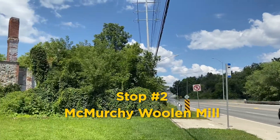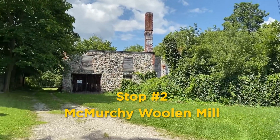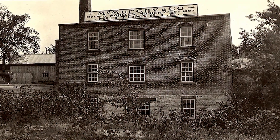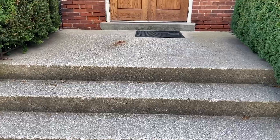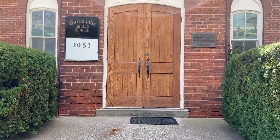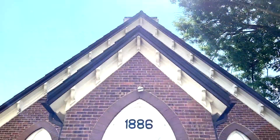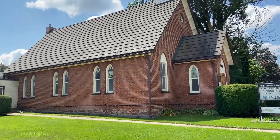Stop 2 brings us to the McMurtry Woolen Mill, located in Huttonville, one of the five oldest neighbourhoods in Brampton. The rural-like setting on Embleton Road, which includes the school and Huttonville United Church behind me, has helped the neighbourhood maintain its historic character. Let's keep moving.